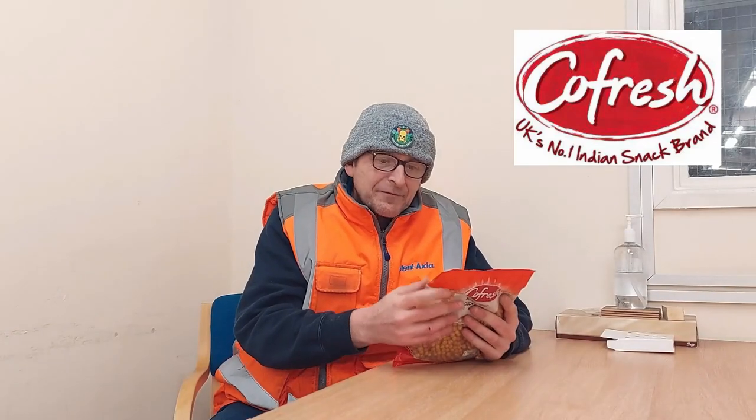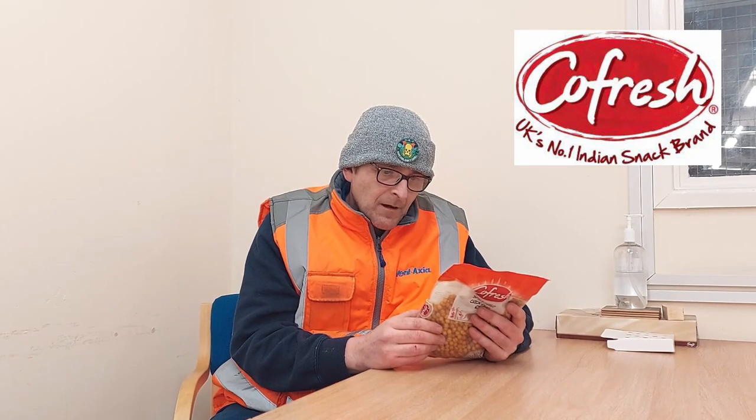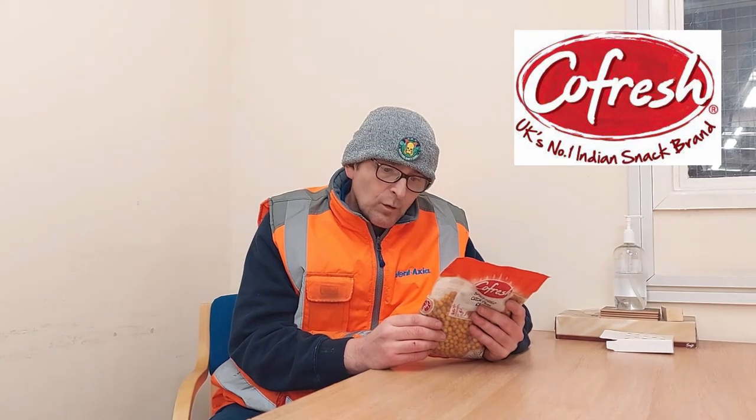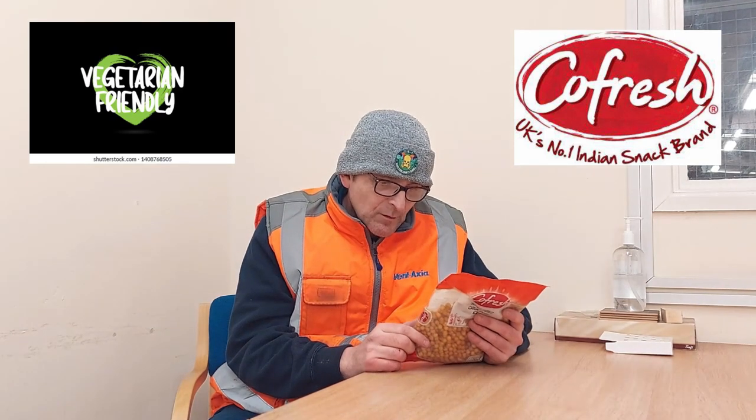So let's have a quick gander on the back. Spicy fried chickpeas. Ingredients — there are four ingredients: chickpeas, rapeseed oil, chilli powder, and salt. Plain, simple, easy to get on board with. Our guarantee: we take every care to ensure our products reach customers in perfect condition. Suitable for vegetarians, as always.